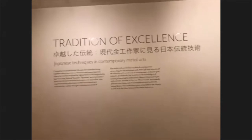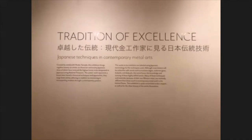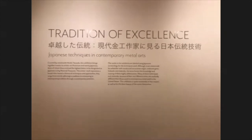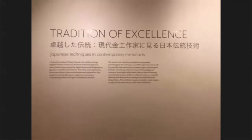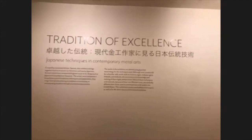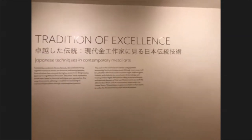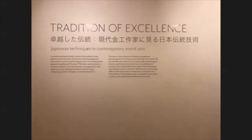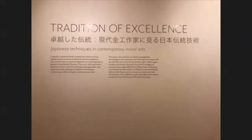I'm going to read a little bit of our intro here. Curated by metalsmith Hiroko Yamada, this exhibition brings together 26 artists — six American and 20 Japanese — three of whom have received the highest honor to be designated as Japanese living national treasures. The artists' work represents a broad view based in historical techniques and approach. They range from strictly adhering to tradition to reinventing or reinterpreting tradition through a contemporary practice. Throughout, we have labeled everything with the proper Japanese terms for the techniques and materials, because it's an important part of honoring the skill that's required here.